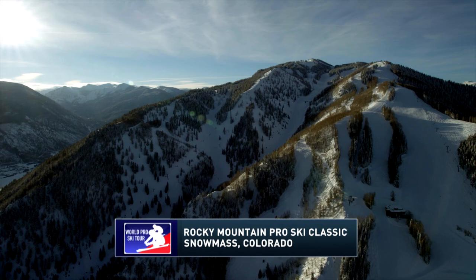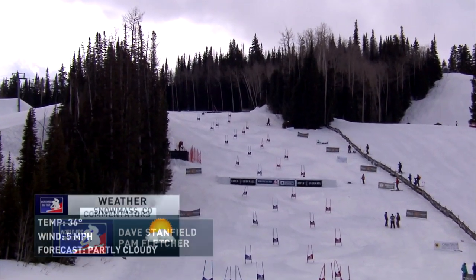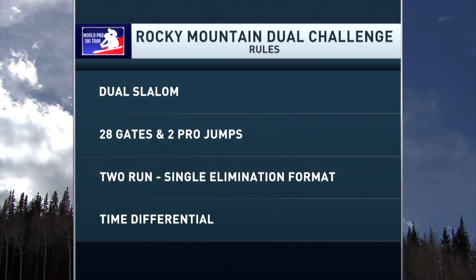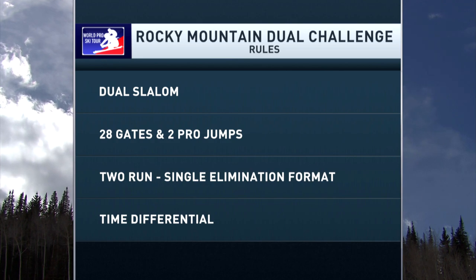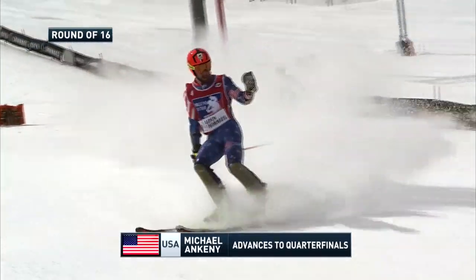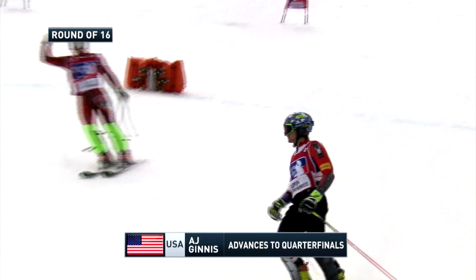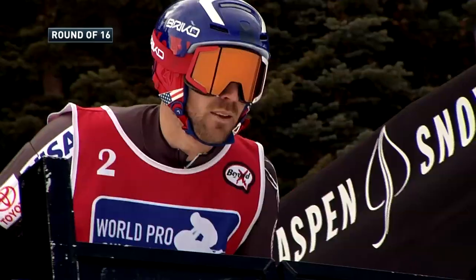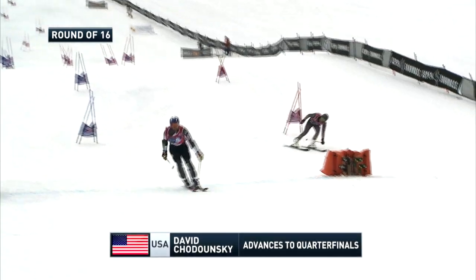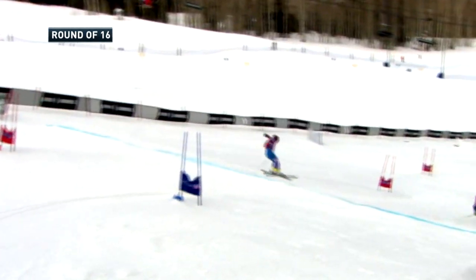Welcome to the World Pro Ski Tour. Today it's the Rocky Mountain Pro Ski Classic from Snowmass, Colorado — a perfect day for racing with air temperatures in the mid-30s, light winds, and partly cloudy skies. The format features two identically set dual slalom courses, 28 gates with two pro jumps, run in single elimination format. In the round of 16, Michael Ankeny eliminated Chris Acosta, AJ Guinness defeated Isaac Klein of Sweden, David Chadonsky advanced over Cameron Smith, and Slovakia's Andrea Zampa edged out Sweden's Riccardo Cadre.